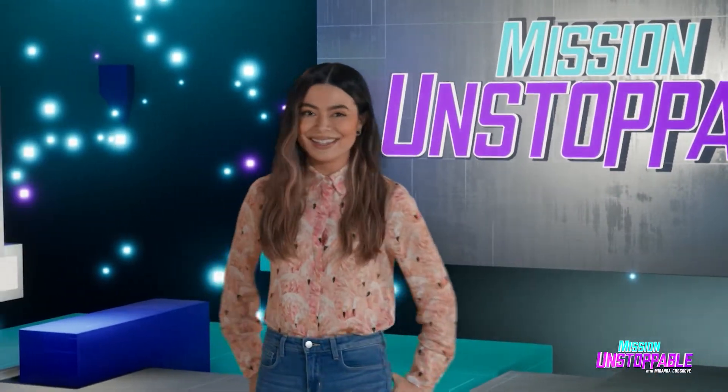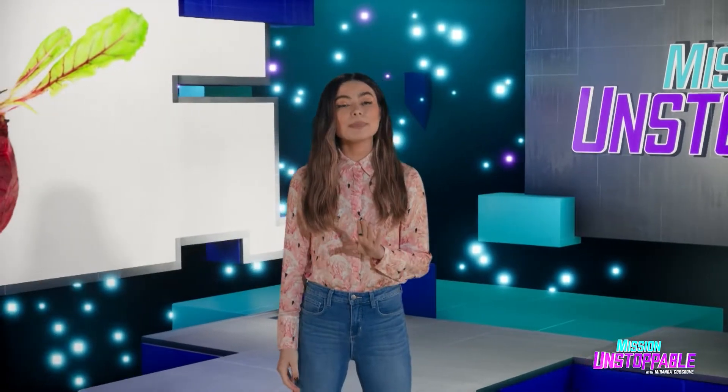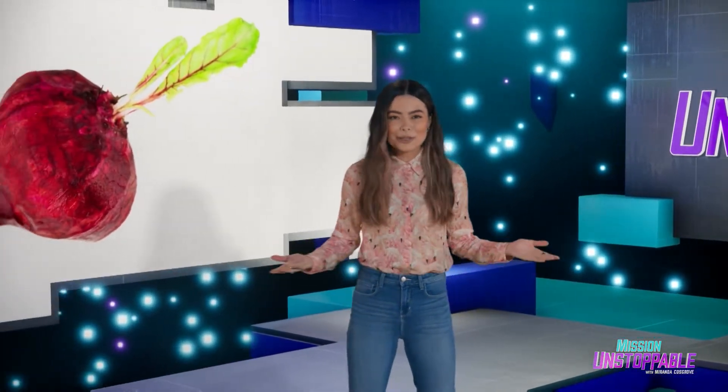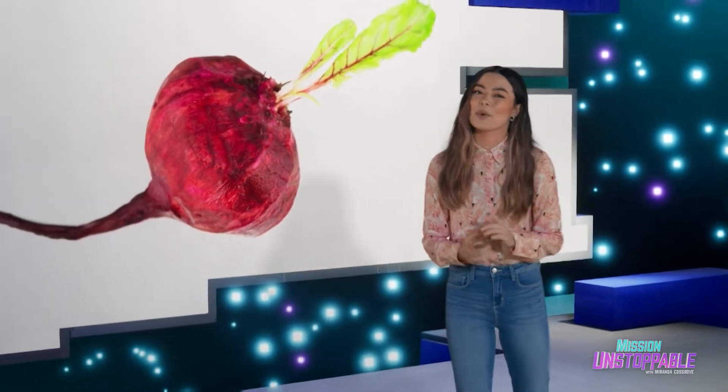When it comes to teenage scientists, this next guest can't be beat — that's spelled B-E-E-T. Aren't jokes you have to spell to explain fun? Nabeel has more.